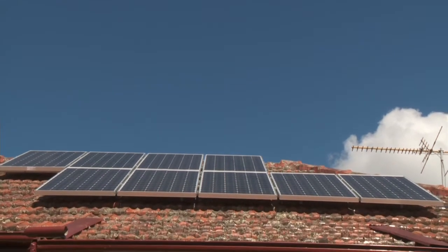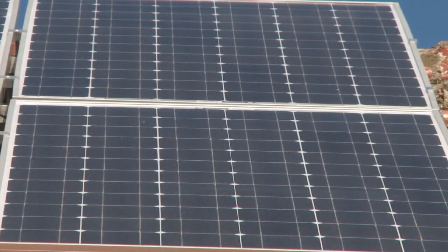There's never been a better time to go solar. And with Blue Mountain Solar, it's never been easier.